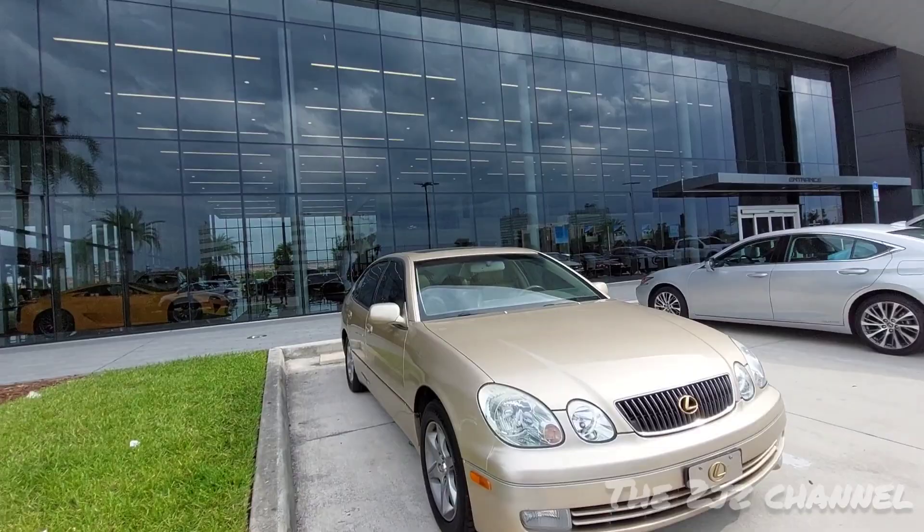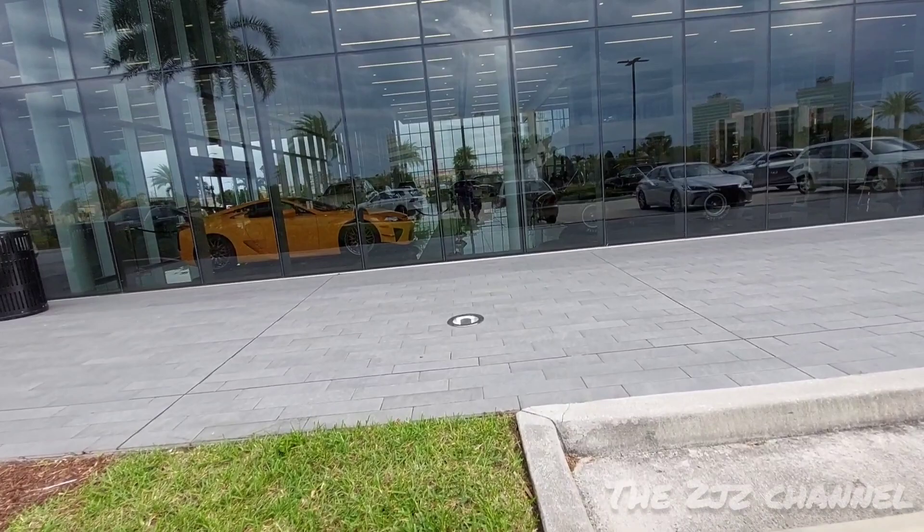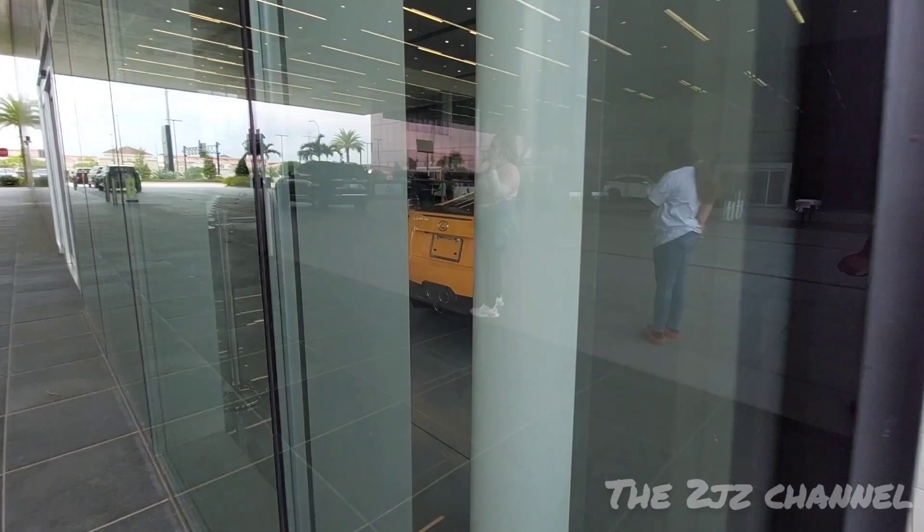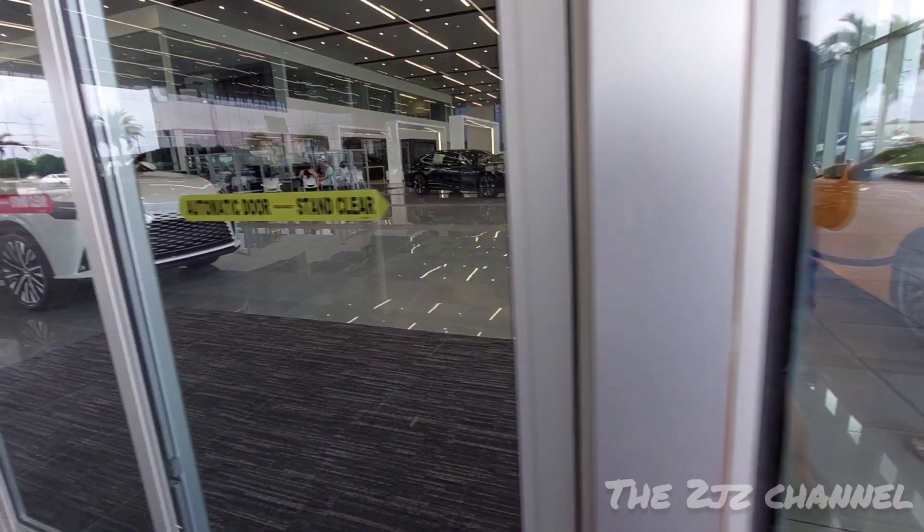Hey guys, welcome to the 2JZ channel. Today we're at the Lexus dealership and there's something really cool that I want to show you guys. Look at that guys, that's a LFA. Let's take a look at the showroom.